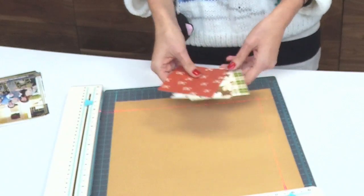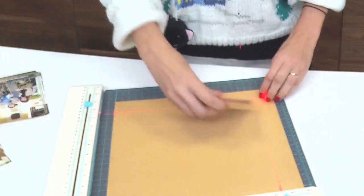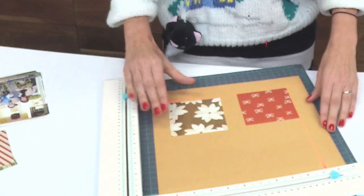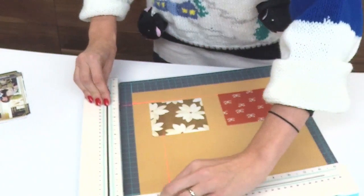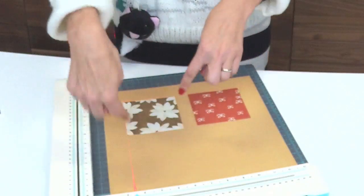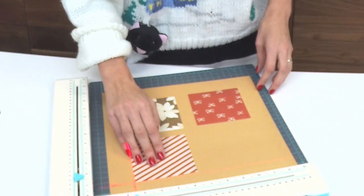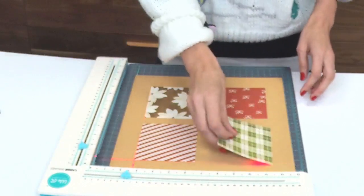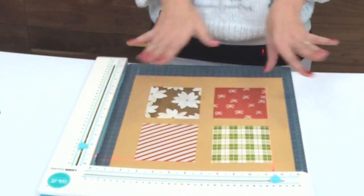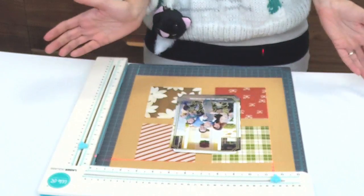I'm going to show you how easy it is to do a simple grid layout. Normally I would just eyeball this, but I'm not good at making things straight. I need this machine to tell me how to do it. I'm going to make a grid layout using my Christmas photo from last year — I want all of these squares from Simple Stories to be 1.5 inches in. All I do is measure 1.5 this way, 1.5 this way, and then lay this one here. Then I can see if I didn't line it up right.